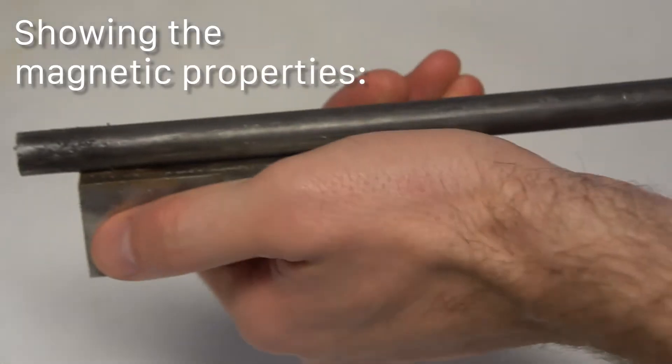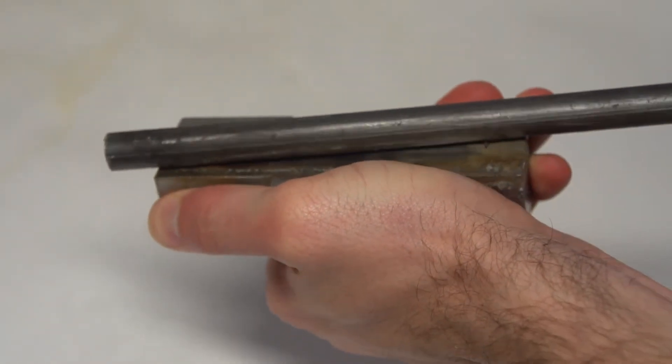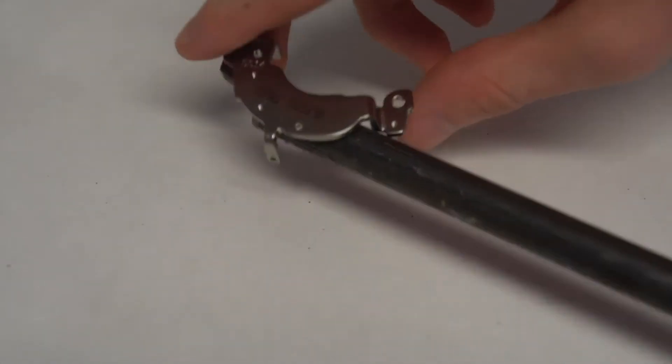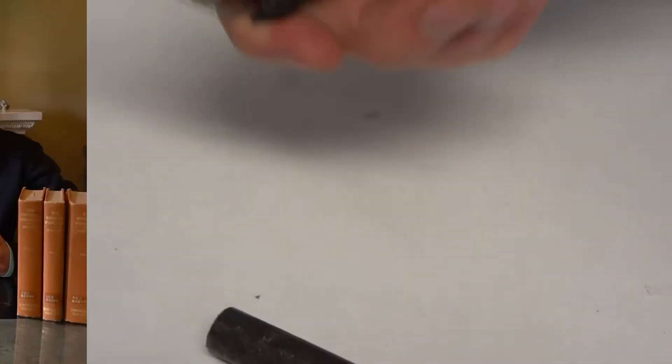Neodymium is also used in glass, lasers, magnets, and wind turbines. But it's not used in all wind turbines — only in some. Not every one of them will have to have a neodymium magnet.